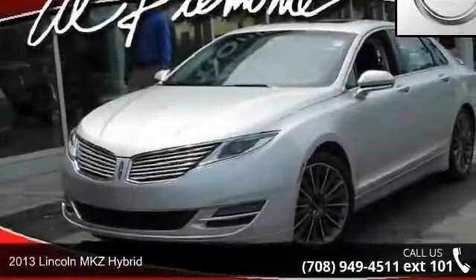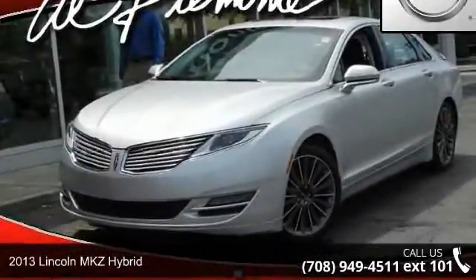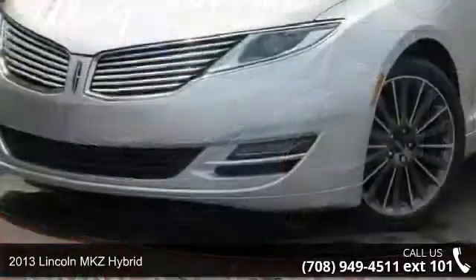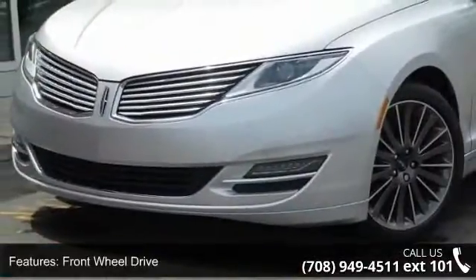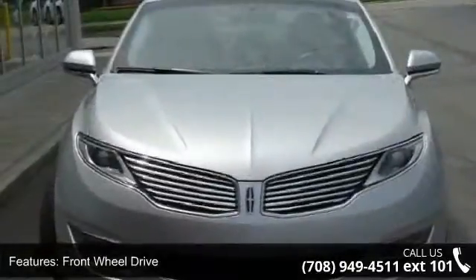Step into the 2013 Lincoln MKZ Hybrid. Don't miss this great deal on a luxury vehicle. This vehicle comes with a reliable four-cylinder engine connected to a smooth-shifting automatic transmission.